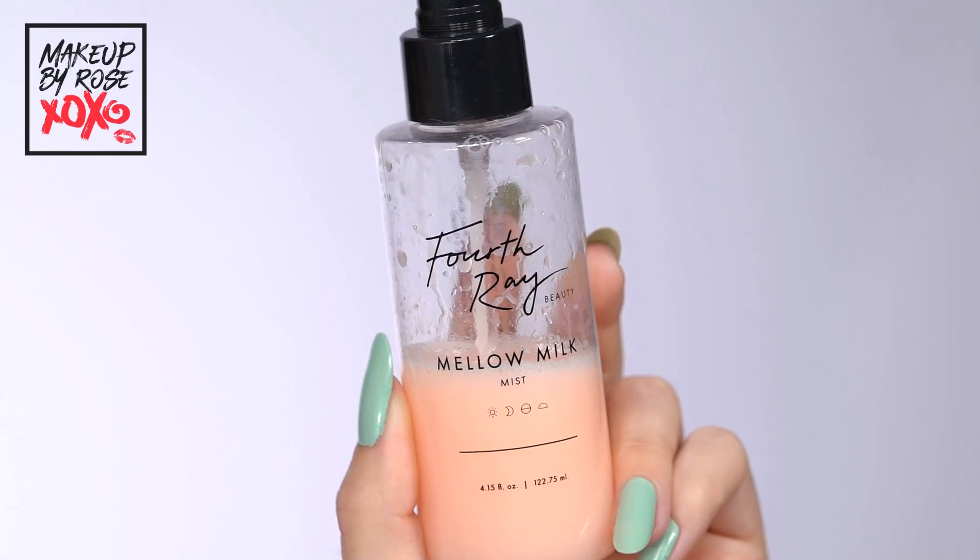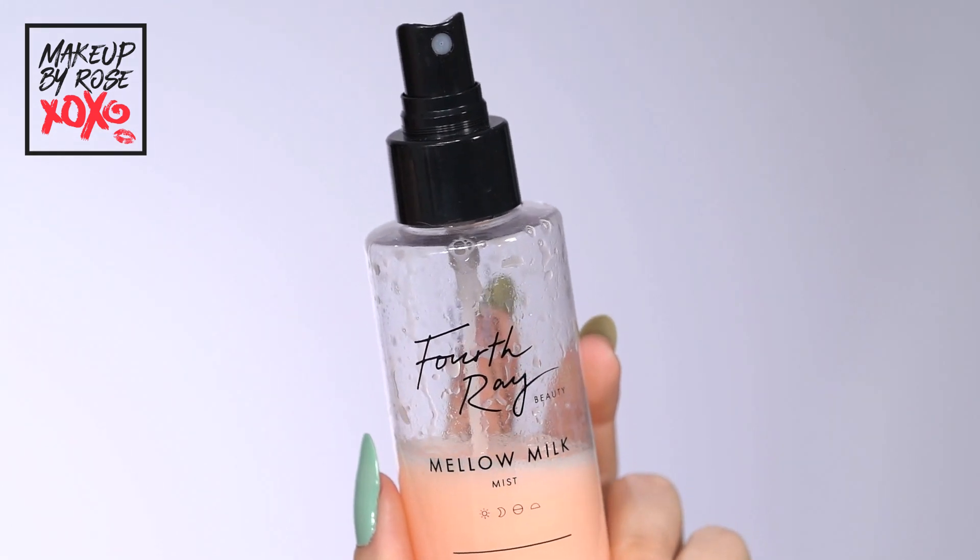So my face is cleansed. The next step — I'm going to grab this Fourth Ray Mellow Milk. I love this one, I've been using it forever. It's very calming, and when we're going to apply makeup we want our skin to be as calm and not red as possible. I'll just do one, two, three pumps and let that sink in. A really big tip: let all of these products do their job, and that takes time. Let this completely dry — that's usually about 60 seconds.